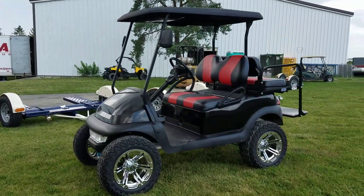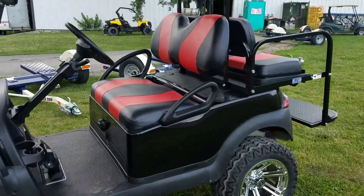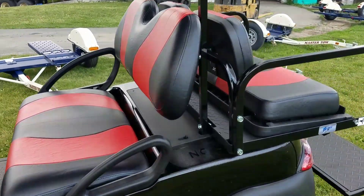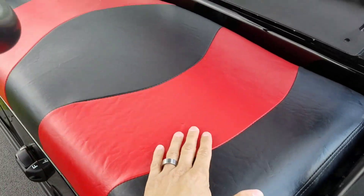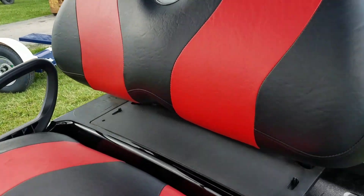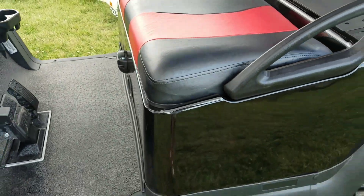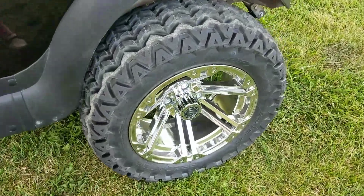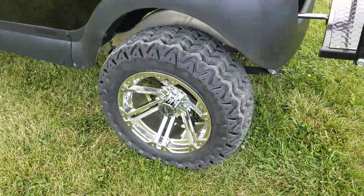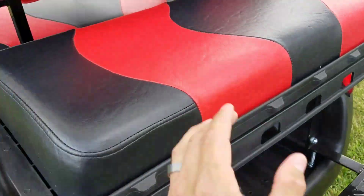For the same year, same cart — keep in mind there's a difference between a used golf cart and a reconditioned cart. As you can see, these have brand new seats, a brand new paint job, brand new rims and tires. Again, this is a 2013 Club Car Precedent and it's got the rear flip seat on it as well.